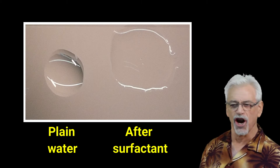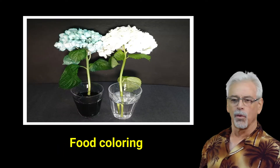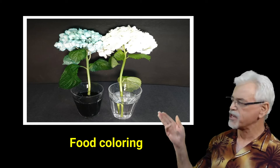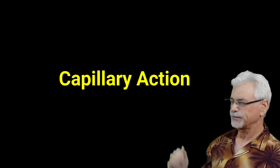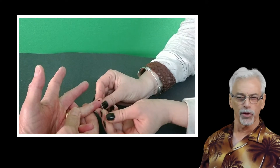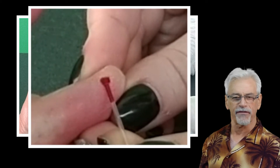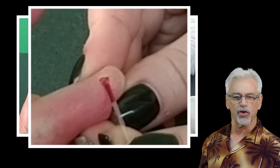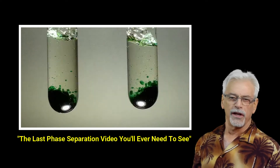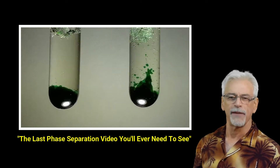Water's high surface tension causes it to bead up on a glassy surface. Water will also climb up the roots of plants through capillary action. Capillary action is the property of a liquid to flow through and even up small channels, even against forces like gravity. Surface tension drives this motion. As I've shown in a previous video, it takes motion to optimize StarTron's enzyme action.